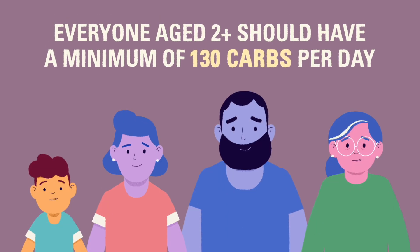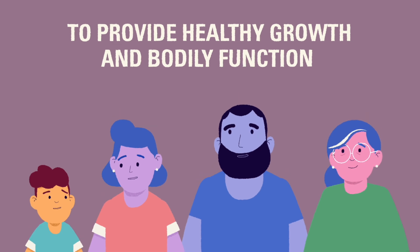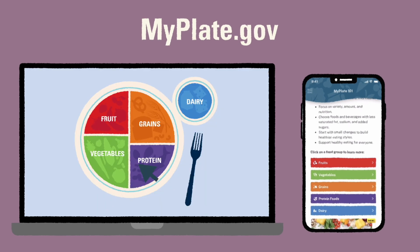According to these guidelines, all people aged two through adults should have a minimum of 130 grams of carbohydrates per day to provide normal growth and body function. The USDA's MyPlate.gov website and free phone app is a helpful tool in visualizing the breakdown of each food group that everyone should eat each day.